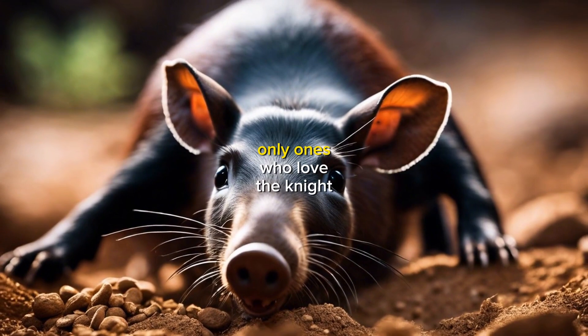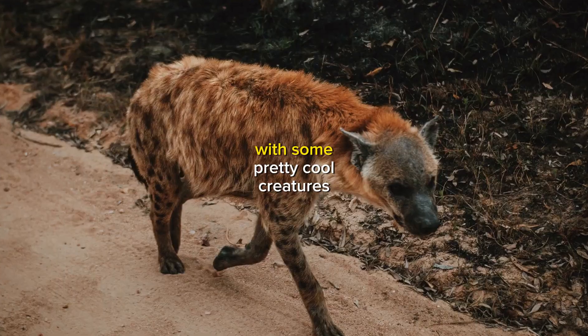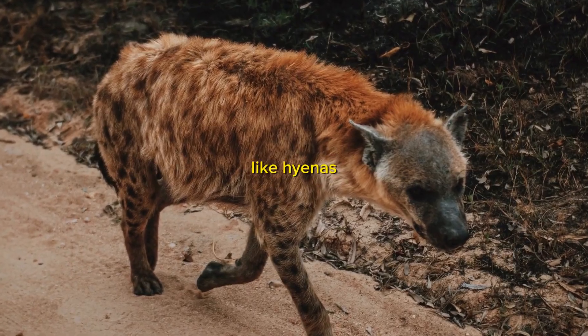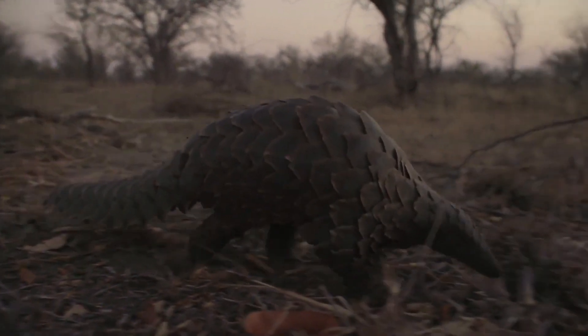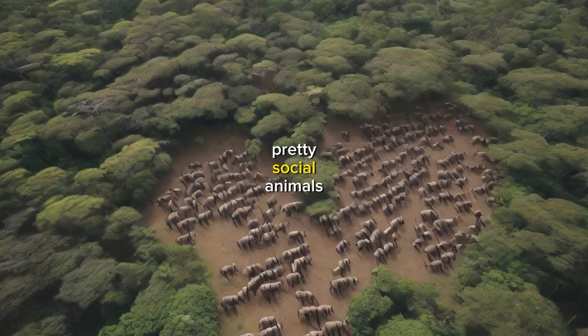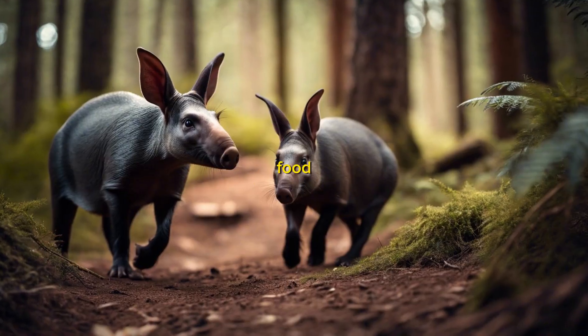But aardvarks aren't the only ones who love the night. They share their nocturnal world with some pretty cool creatures, like hyenas, owls, and even pangolins. And get this, aardvarks are actually pretty social animals, and they've even been known to team up with other nocturnal creatures to hunt for food.